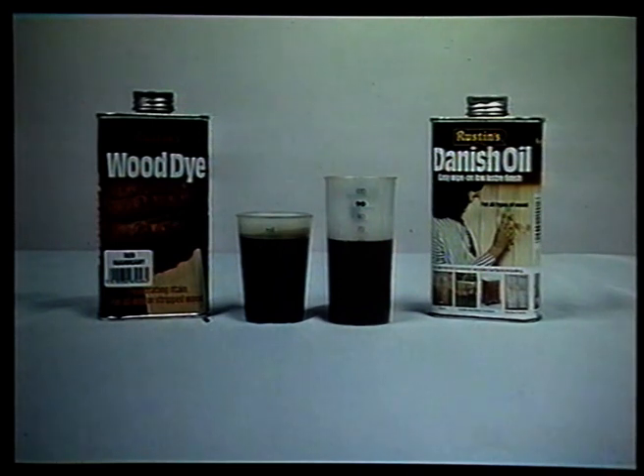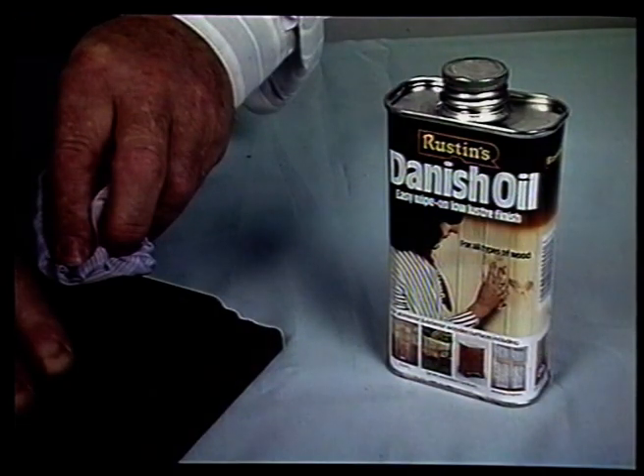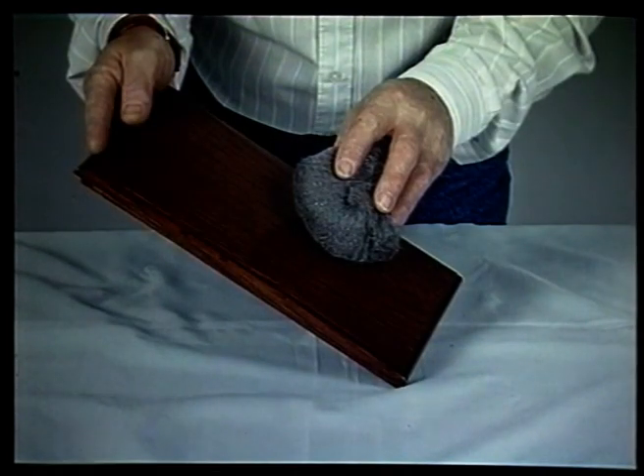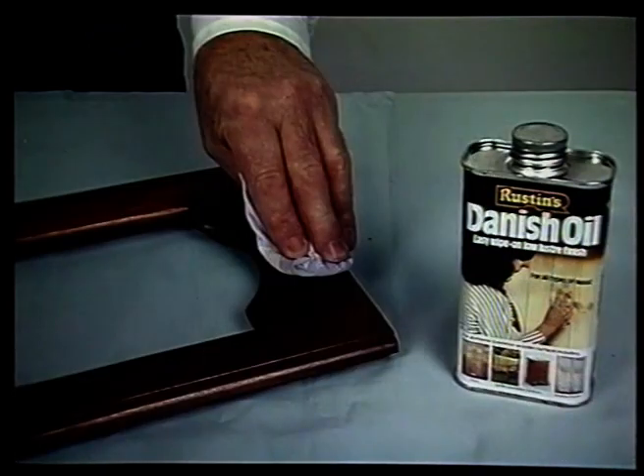For the first coat of Danish oil, you may wish to mix in an equal amount of wood stain — this has the effect of balancing and protecting the color. Allow the oil to dry and then apply the first coat of pure Danish oil. When this coat is dry, you may prefer to do a light rub down with wire wool to ensure that your surface is absolutely smooth. Apply additional coats by repeating this process. We suggest that four or five coats of Danish oil are applied to achieve the best finish. Each layer has the effect of building up the luster and bringing out the natural features of the wood.